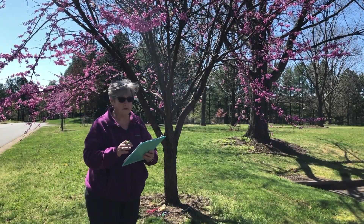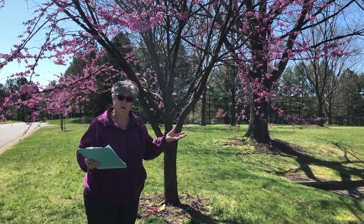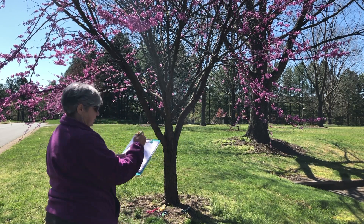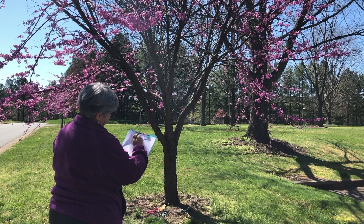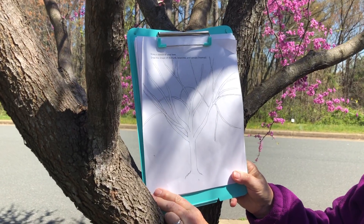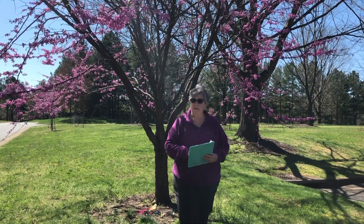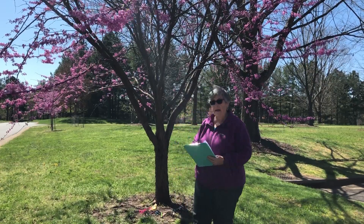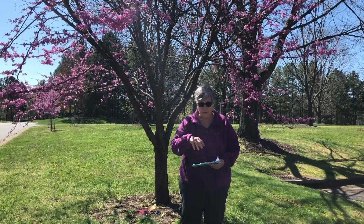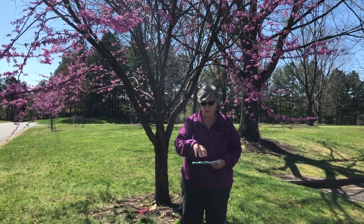One thing you can do with your tree is make a sketch of the shape of it, because every tree has a very unique shape in the way it holds its branches. A page in your journal could be a pencil sketch of the branches of your tree so that you have a sense of its shape. Another thing you might want to put in your Adopt-a-Tree journal is a map showing the location of your tree. If it's a tree in your yard, you may want to do a bird's-eye view of your house and yard and where the tree is.